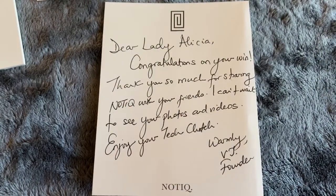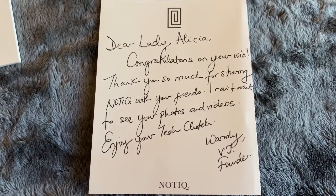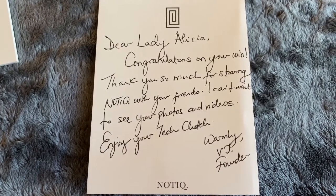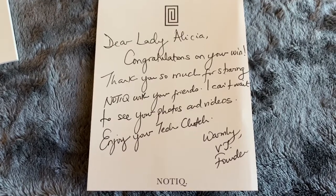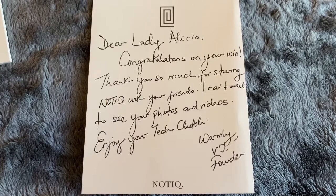This was really nice — she included a handwritten note, and that means a lot. I really like when companies do stuff like that. It's the little attention to details that makes the company stand out.